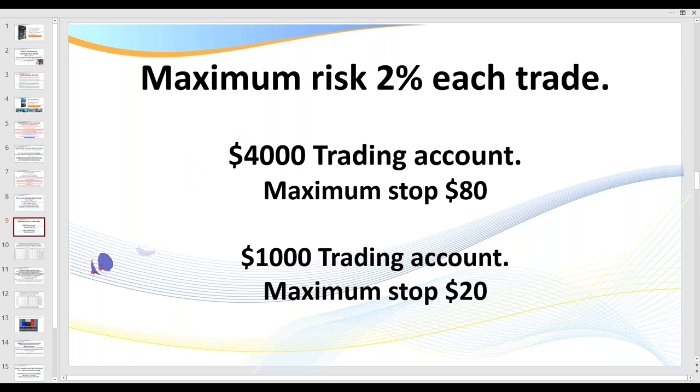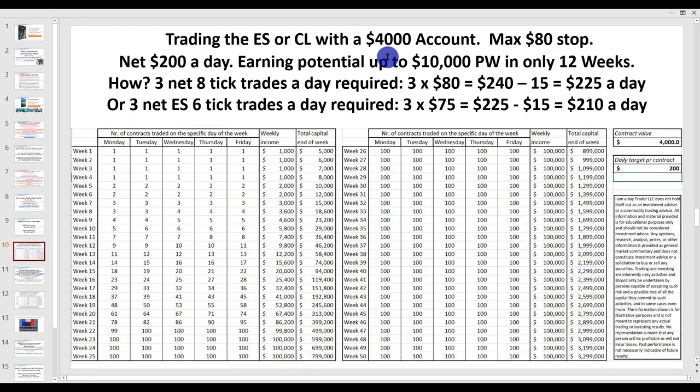This is a profession, and that's why we approach it professionally. What I'm about to show you over a couple of slides: if you started with a $4,000 account, you'd have a maximum stop loss of 2%. I'm going to show you how to start with a small account with a maximum stop loss of $20. If you start with a $4,000 account and go for $200 a day, you only need three 8-tick trades a day — or three 6-tick trades a day on oil or ES. That gives you the potential of earning $10,000 a week within 12 weeks, starting off trading one contract and multiplying. You only start trading a second contract when you double your money, and only go to three contracts when you've got another $4,000 in your account — none of this ridiculous compounding that's just not reality.